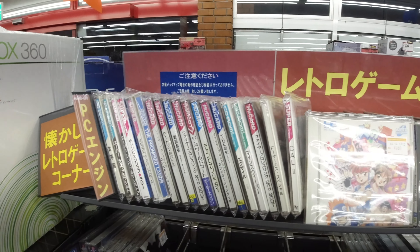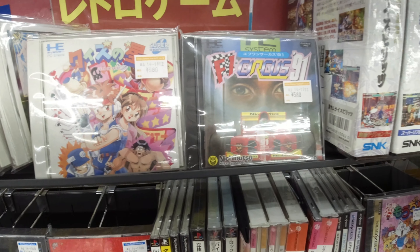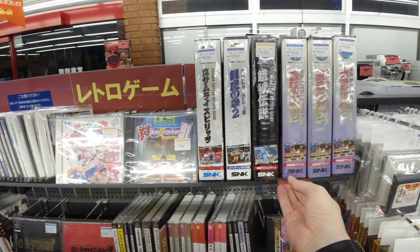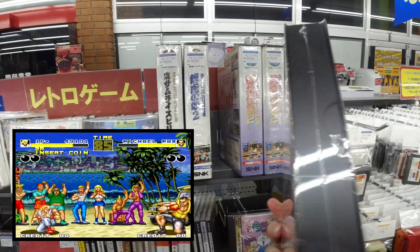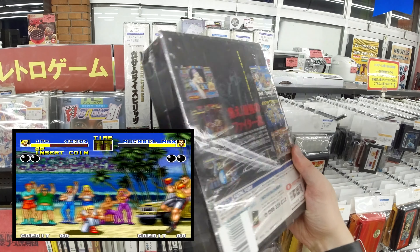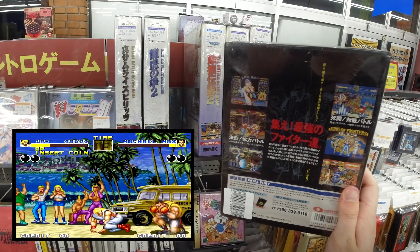Here we got some mixed PC Engine stuff and some Neo Geo AES games. Let's see — this one I don't see that often: it's the first Fatal Fury game. Not the best one, but this is where it all started.